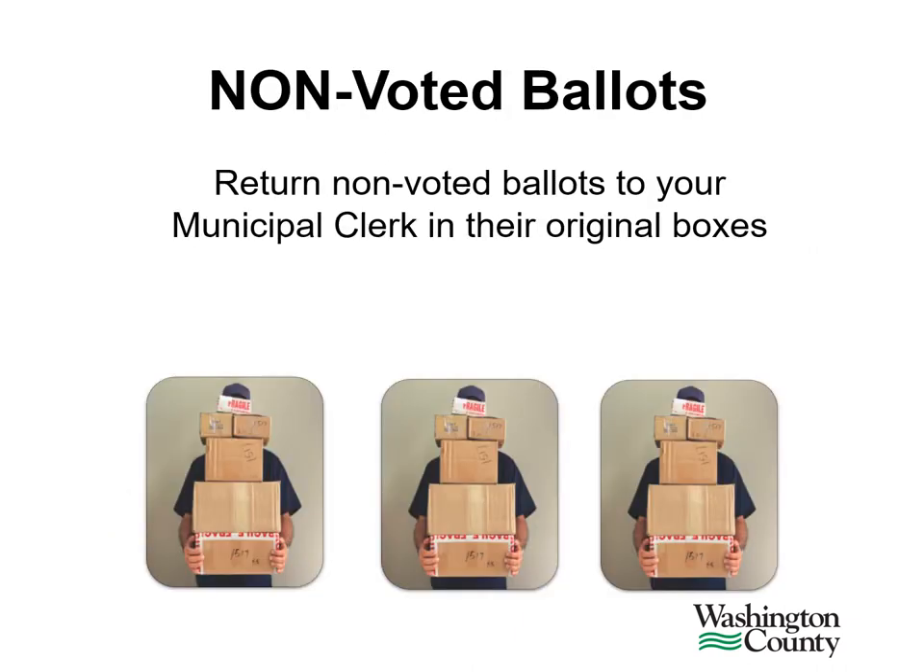A minimum of four election judge signatures must be on the transfer case seal. As a reminder, any non-voted ballots are returned to your municipal clerk or to Washington County. The cities of Birchwood, Forest Lake, Grant, Lakeland, Landfall, Oakdale, Pine Springs, and Woodbury will return the non-voted ballots to Washington County on election night in their original boxes. Everyone else will return their non-voted ballots to the municipal clerk.